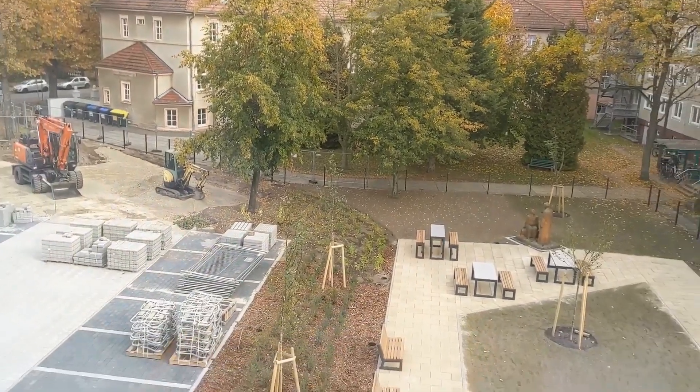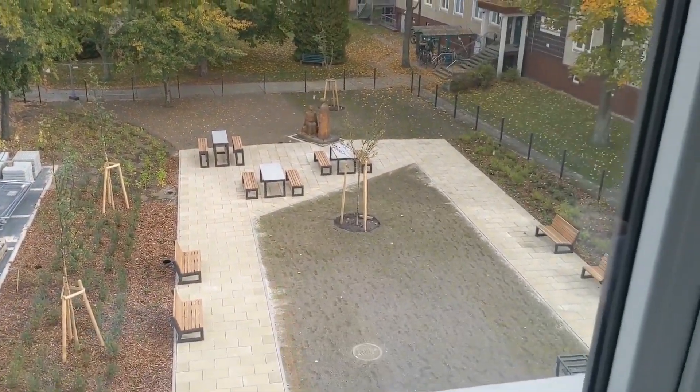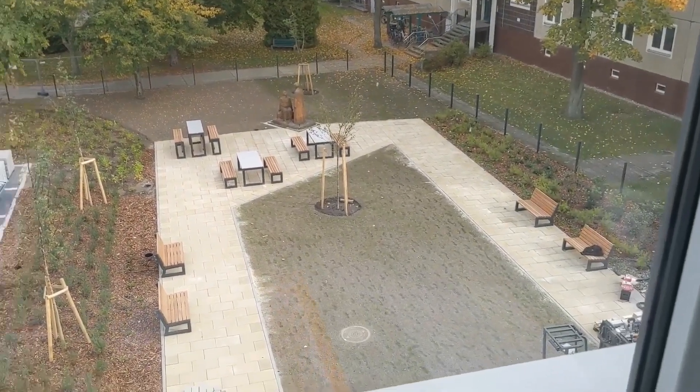This is a new building and it's still under construction. On the front here they are also making a kind of park, right there.